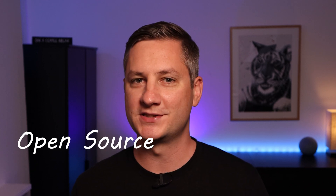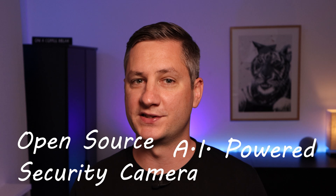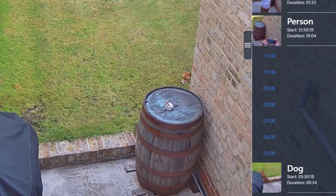Welcome back to episode 2 in my video series about home security cameras and Frigate. In this video series I'm going to show you how I use an open-source AI-powered security camera system called Frigate to get notified when the cameras around my house detect people, vehicles, or foxes.